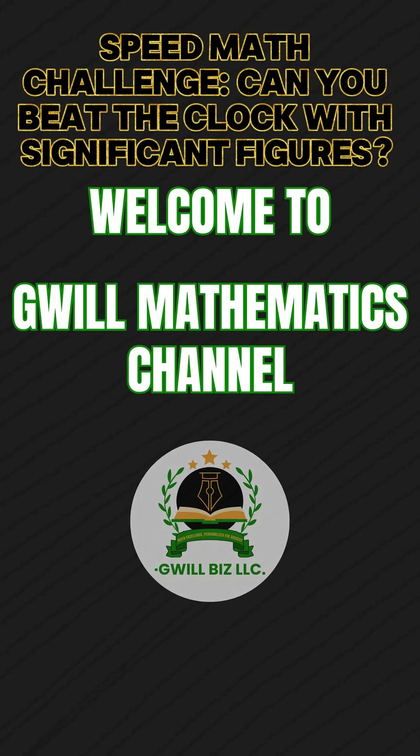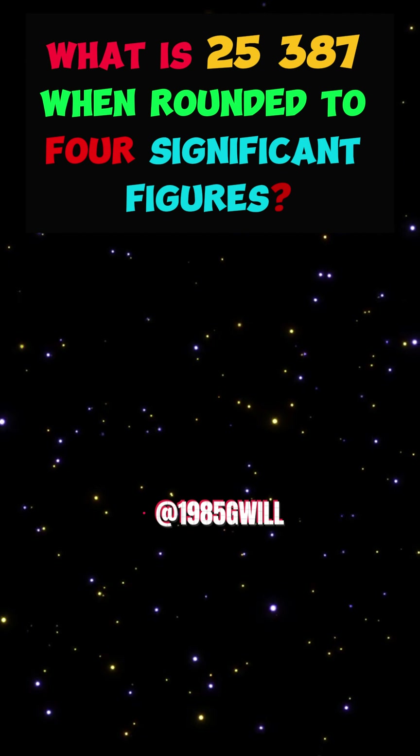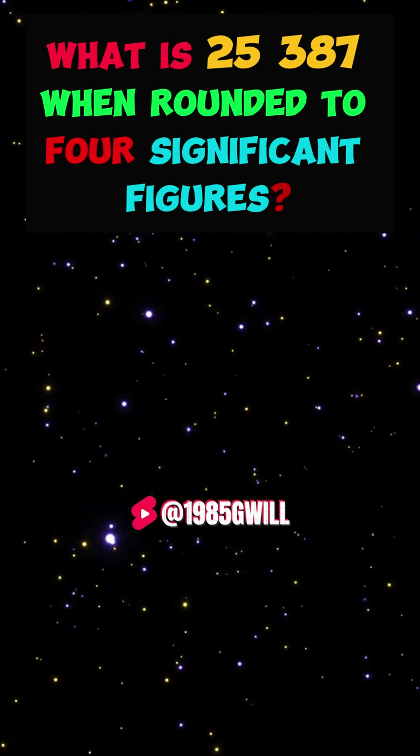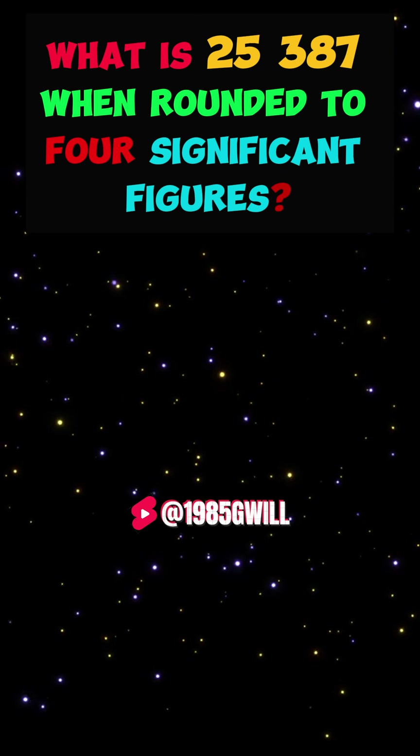Hey, math whizzes! Ready for another challenge? What is 25,387 when rounded to four significant figures?